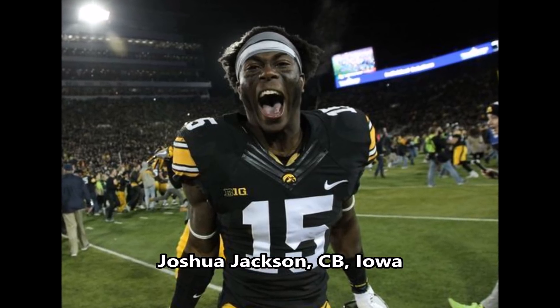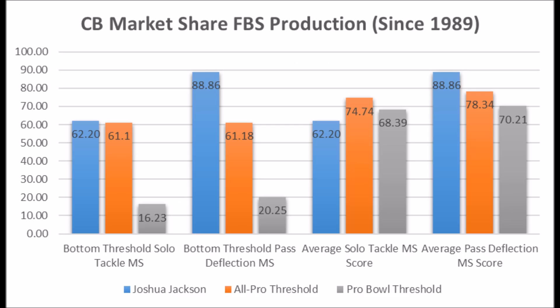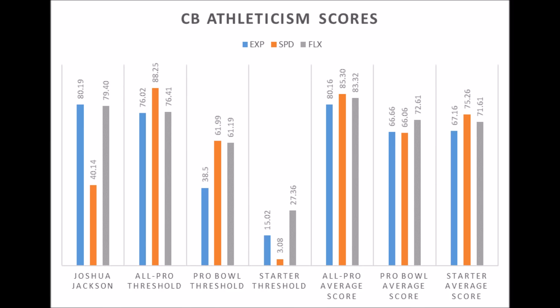Then of course you get to Joshua Jackson, a cornerback out of Iowa. When you look at his production data he had a 62.20 solo tackle score and an 88.86 pass deflection score. He's a cornerback that has all-pro potential based on his production traits and has above the average pass deflection score for all-pro and pro bowl potential. The only question mark with him is athleticism traits — he only had an 80.19 explosiveness score, 40.14 speed score, and 79.40 flexibility score.